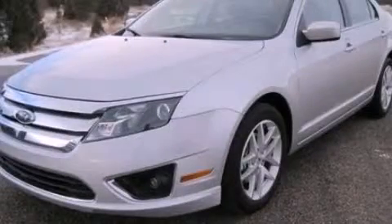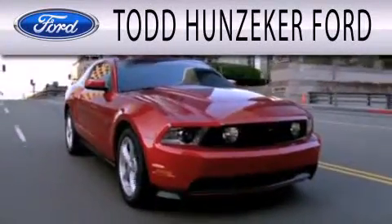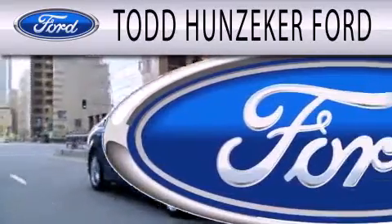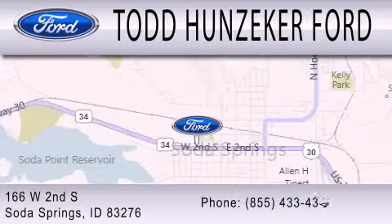Call now to find out how you can own this breathtaking vehicle. Todd Hunziker Ford is dedicated to doing everything possible to ensure that the experience you have selecting your next vehicle is as pleasant as possible. We are located at 166 West Second South in Soda Springs.